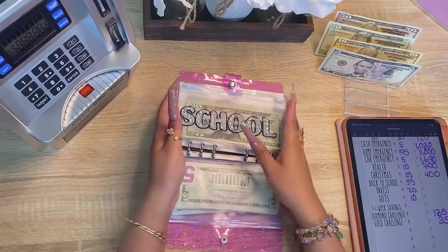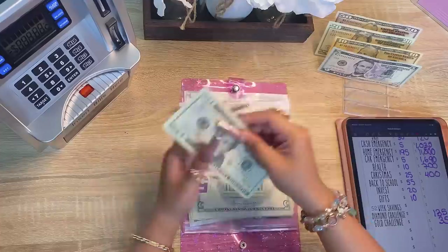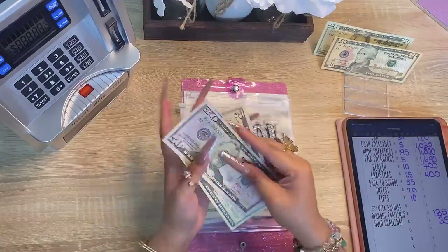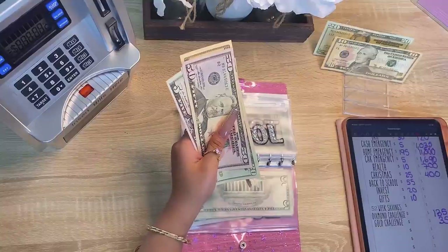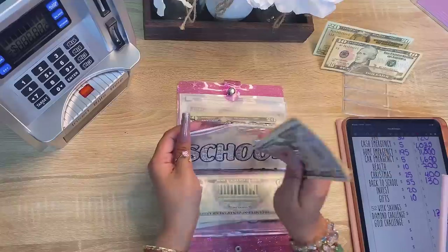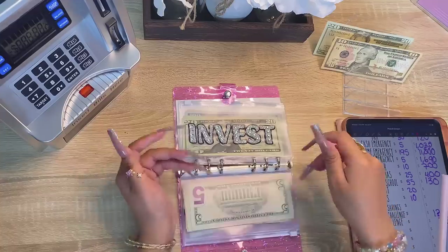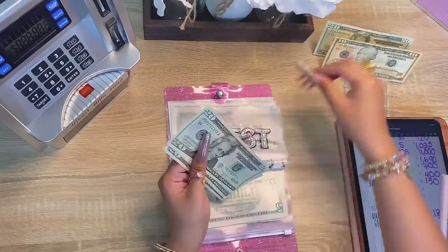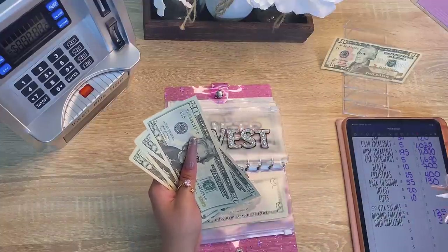Next is back to school — back to school is getting 55 dollars. Counting up — I have 130 dollars in back to school. And 80 dollars in invest.